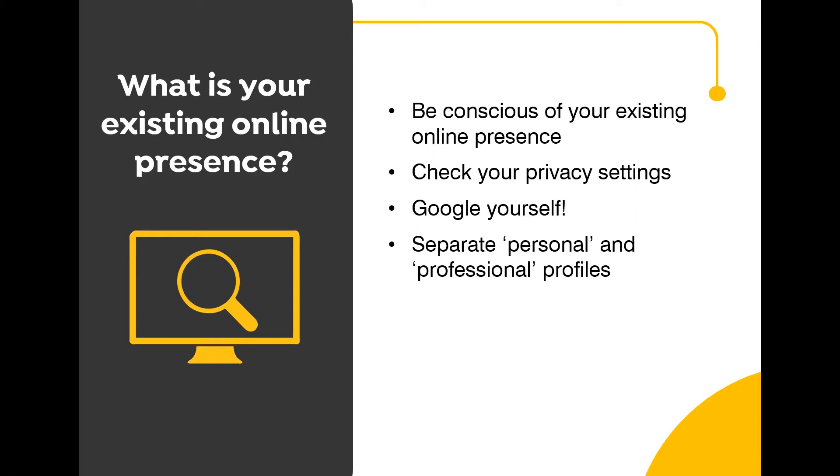Look at it from the point of view that if a potential employer was searching for you online, make sure they can only find things you would want them to see. Once you've sorted your existing profiles, you can separate the personal from the professional and move on to developing your presence with professional profiles. You can even consider setting up another account on a platform as your dedicated professional account. For example, if you're interested in marketing, you could set up a new Twitter account to follow accounts related to that industry and share your own thoughts.